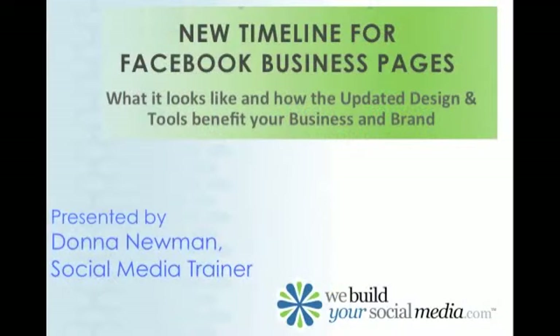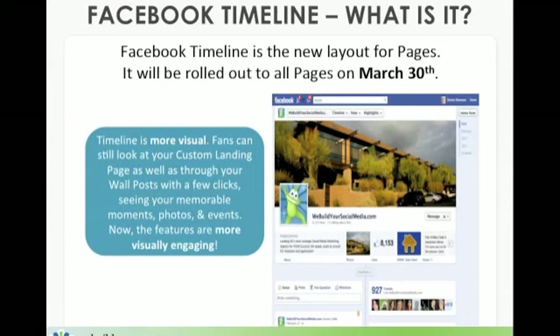Facebook launched its new timeline for Facebook business pages. I'm Donna Newman of WeBuildYourSocialMedia.com. I'm going to show you what it looks like and just how the updated design and tools benefit your business or your brand.